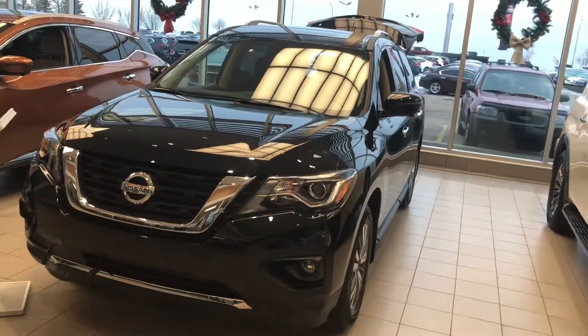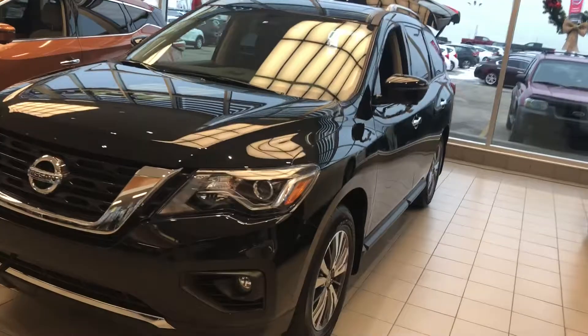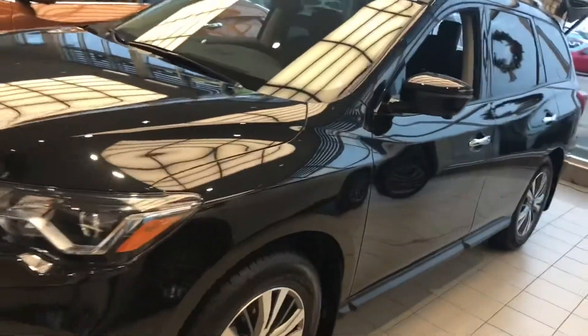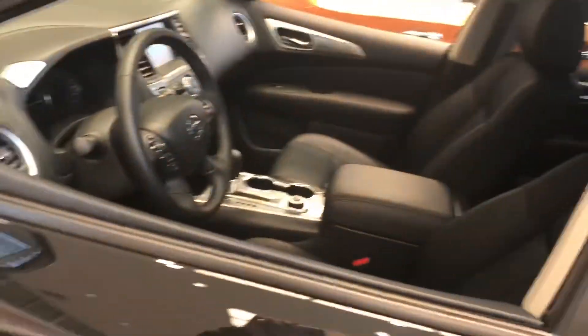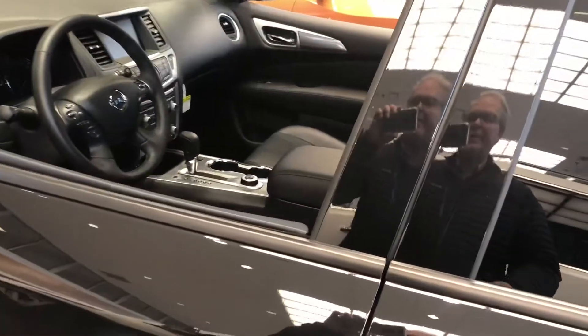Hi Adele, it's Neil from Sherwood Nissan. I'm doing a short video for you on the 2018 Nissan Pathfinder SL that we were inquiring about. The SL is second from the top in the Pathfinder line.